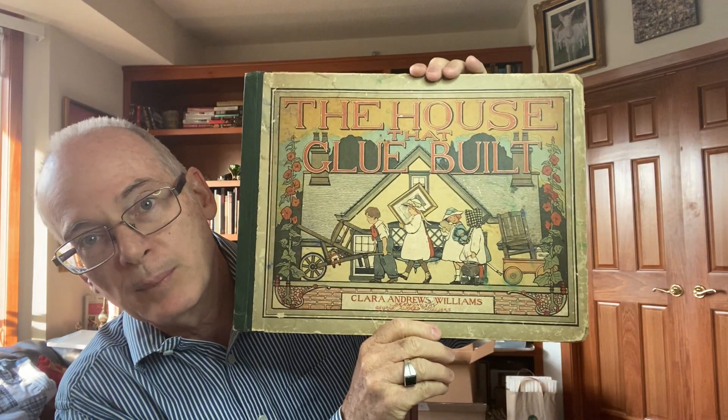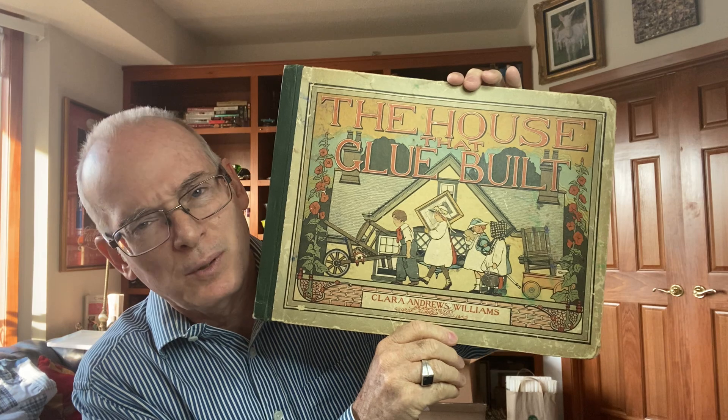There are a couple of these listed on eBay anywhere from $15 to $150, so to me this is more like a $20 book. The copyright date on this one — there's no cover page, but it looks like 1905. So it's 115 years old.